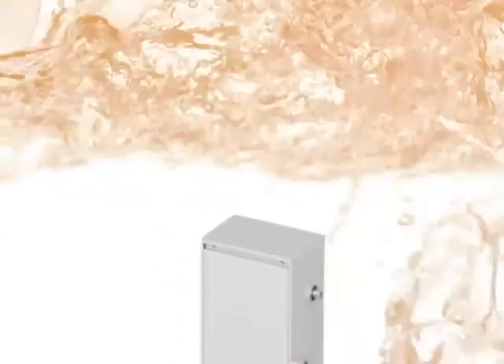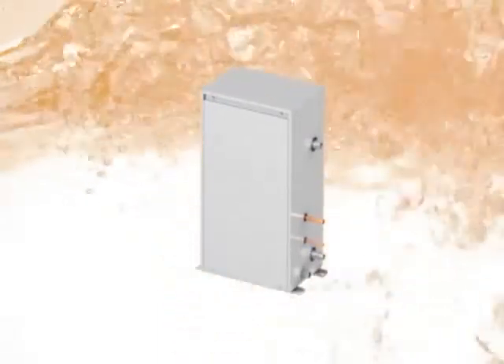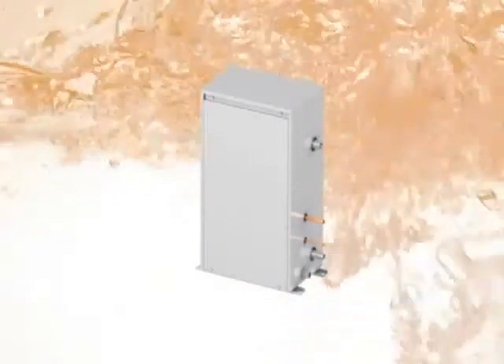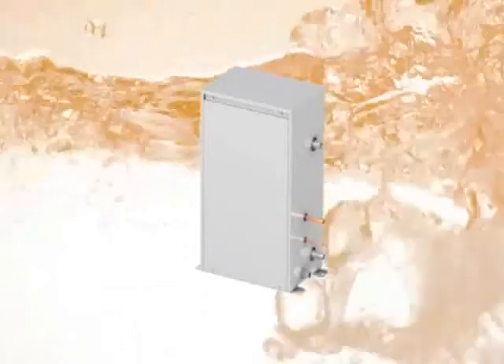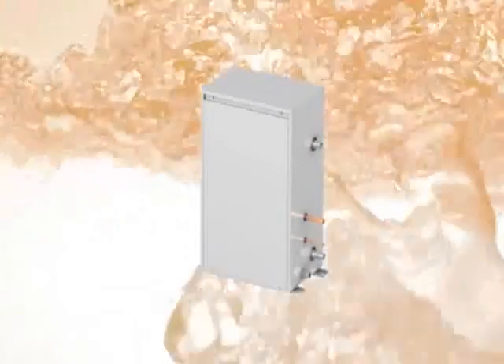Mitsubishi Electric Air-to-Water system is an intelligent solution for applications with hot water requirements, because it utilizes waste heat to provide hot water. High COP and low running costs can be expected, resulting in low CO2 emissions and making the Air-to-Water system an environmentally conscious product.